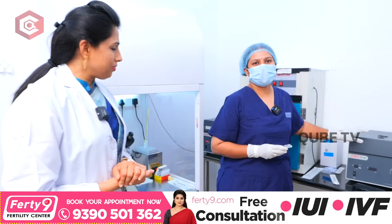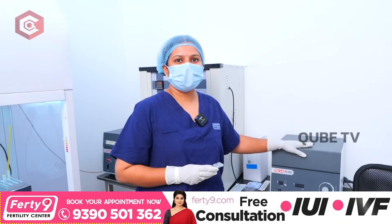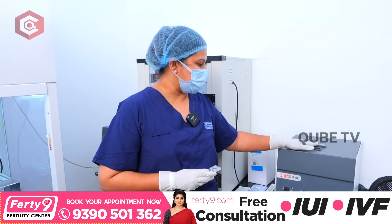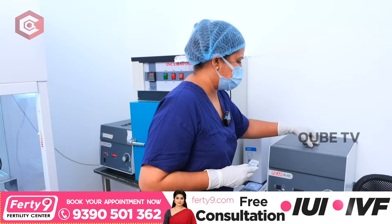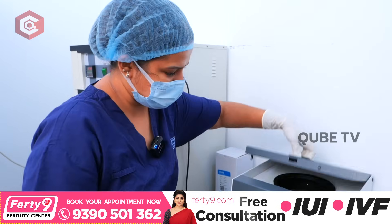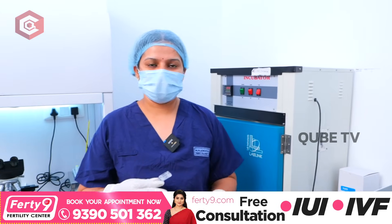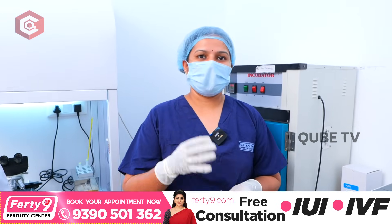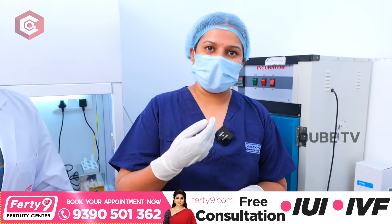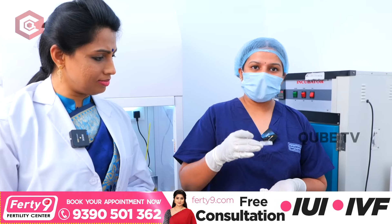Hello. Before, in old technology, we used the density gradient technique. In this density gradient technique, we rotate the sperm samples plus media — two samples. The rotations are removed. We have to select motility and morphologically good sperm. But in this microfluidic technology, we change how we select the sperm, and DNA fragmentation is also addressed.